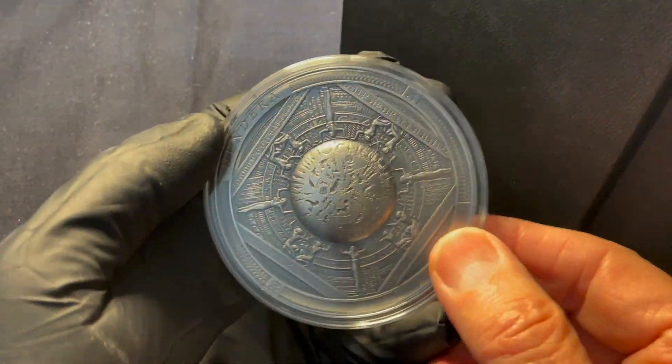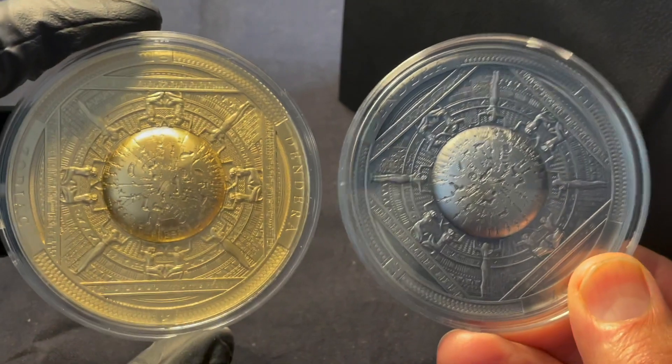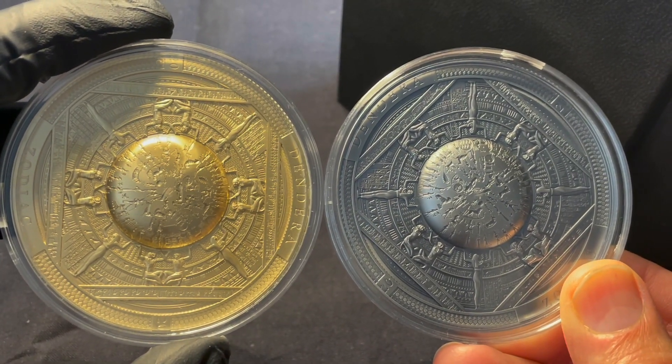There they are — the gold and silver ones. Love these. Hope you enjoyed that. Take care, everyone.